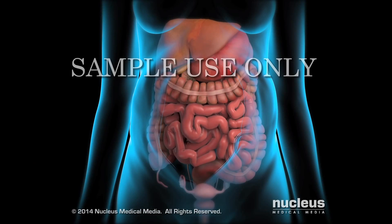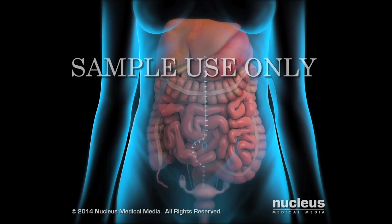Finally, the doctor closes the abdominal incision. The surgery and HIPEC treatment together may take 6 to 12 hours to complete.